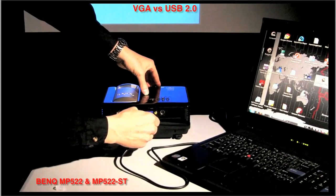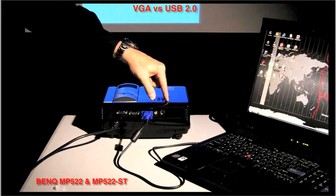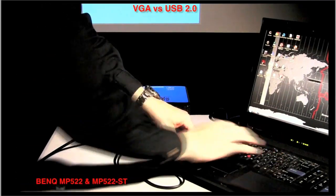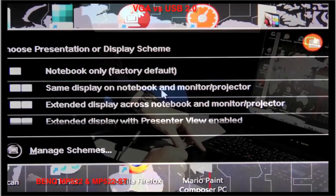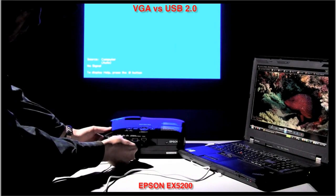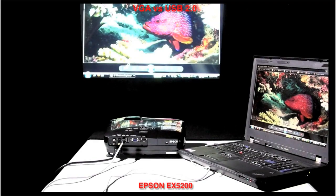When connecting to a laptop, your only choice with the BenQ is the traditional VGA connector, which can be a real challenge, even for experienced users. You have to press projector keys and several computer function keys to mirror the computer display to the projection screen. Epson's USB plug-and-play feature for PCs and Macs automatically syncs the projector to the computer and mirrors the display for you, all within seconds.